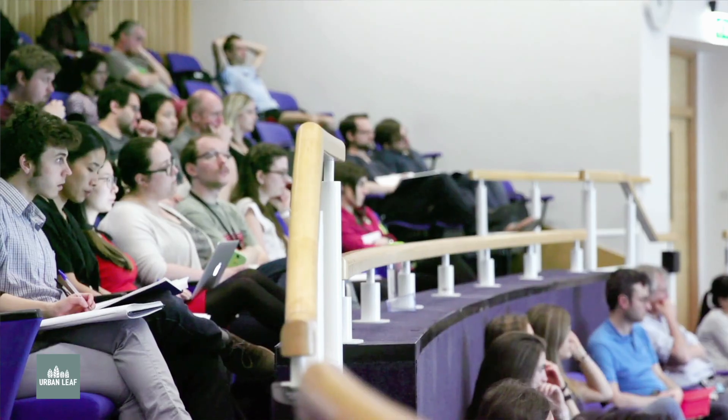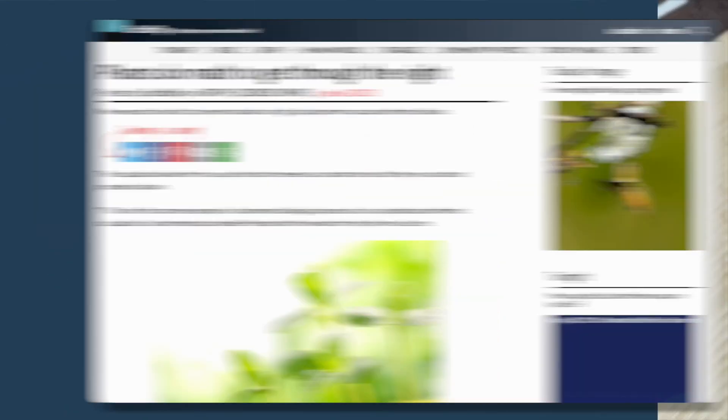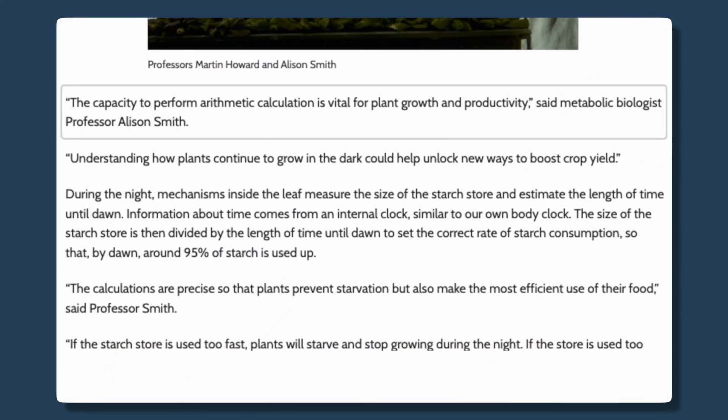A few years back, there were some scientists at the John Innes Institute in the UK, and basically what they proved is that plants do math at nighttime. Essentially what they're doing is looking at the length of the nighttime period to figure out how to ration their glucose supply.